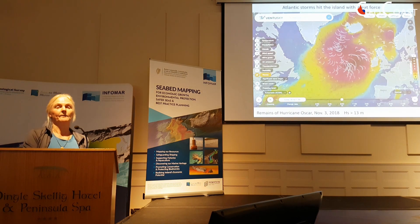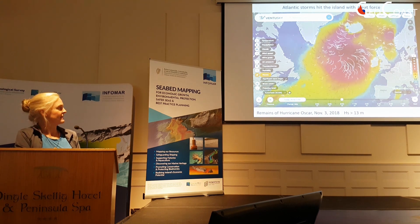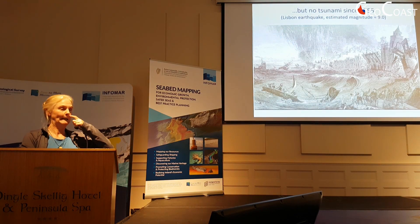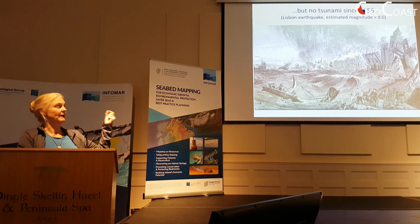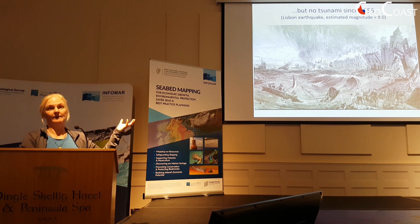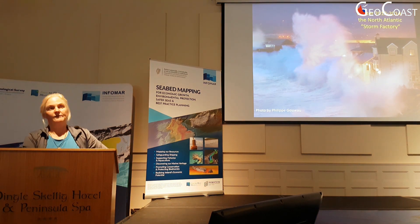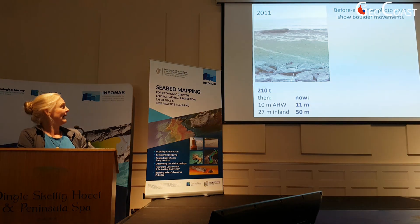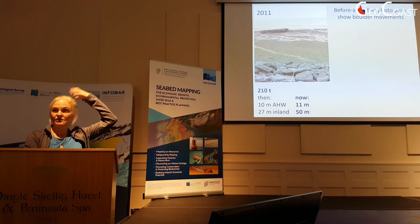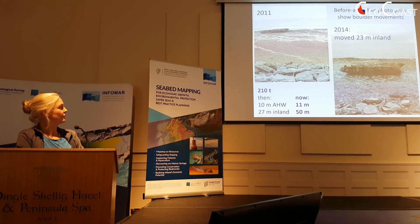We know that Atlantic storms hit the islands with great force. One of the really nice things — the reason we started working here to try and unravel whether these were tsunami deposits or storm deposits — was because there hadn't been any tsunami in these islands for a very long time; the most recent one is the Lisbon earthquake, which was a long time ago. We've been studying these things for some years, and then we really hit the jackpot in the winter of 2013–2014 when the Atlantic storm factory geared up. We had lots of pictures from before, and then we went back the year after those storms and were able to take before-and-after pictures.